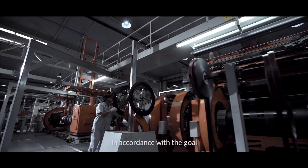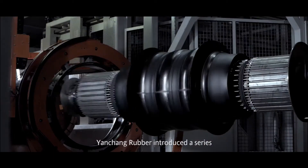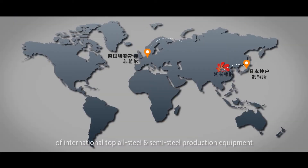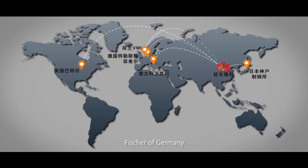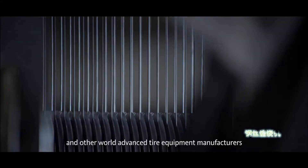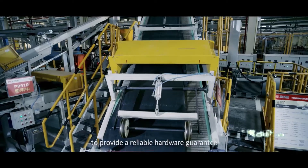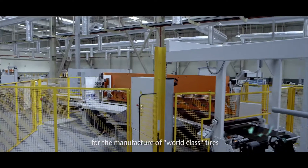In accordance with the goal of first class in China, advanced in the world, Yanchang Rubber introduced a series of international top all-steel and semi-steel production equipment from Kobe Steel of Japan, Trooster of Germany, Fisher of Germany, Battle of America, Ercole of Italy, VMI of the Netherlands, and other world advanced tire equipment manufacturers to provide a reliable hardware guarantee for the manufacture of world-class tires.